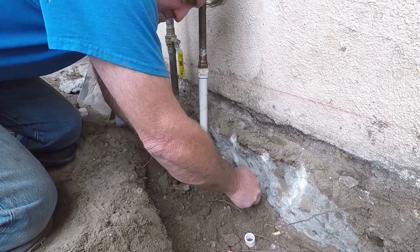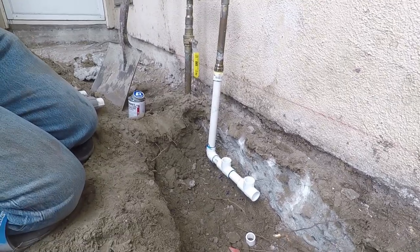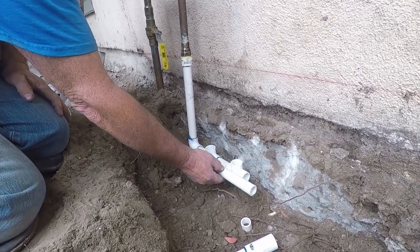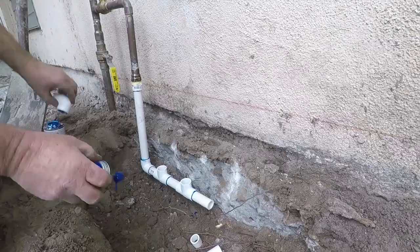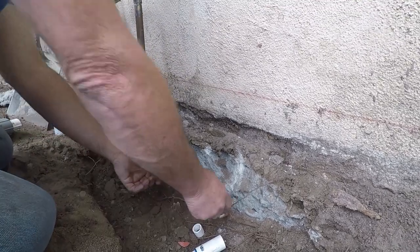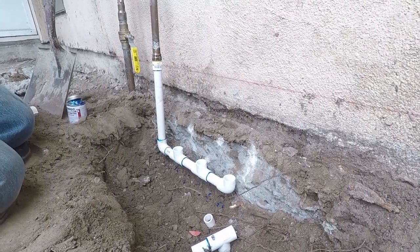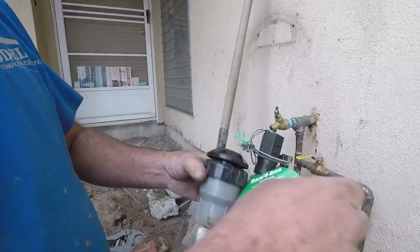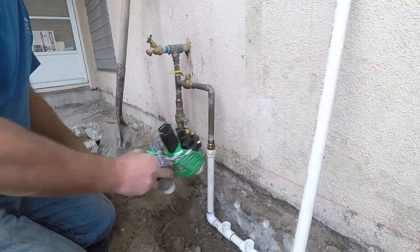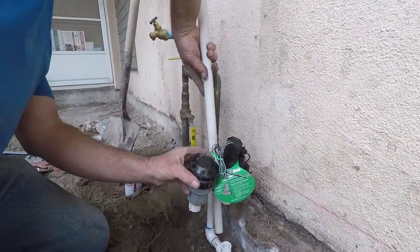You could put a T in and stub it out with a cap in case you ever want to add another valve in the future — that's always a nice touch. Although from this location you wouldn't be able to run another valve anyway because you'd have to put an extra pipe sleeve underneath the new concrete. In this case I did put two extra sleeves just for future use, because you could pull low-voltage wire out of the side of this garage and shoot it across into the planter or along the front of the wall. So I put some extra sleeves in there just in case he wants to add something later.